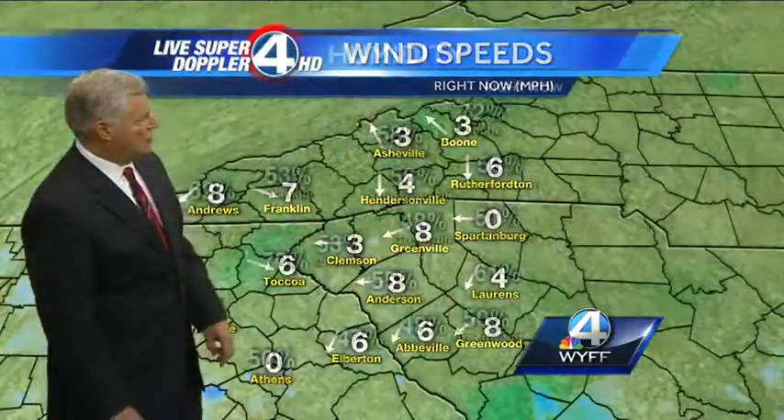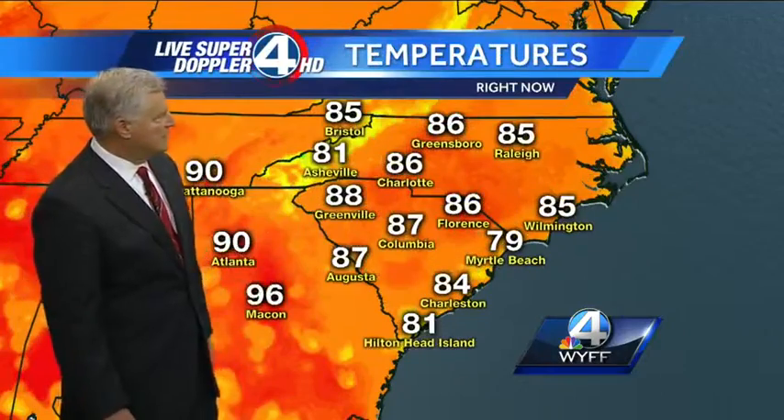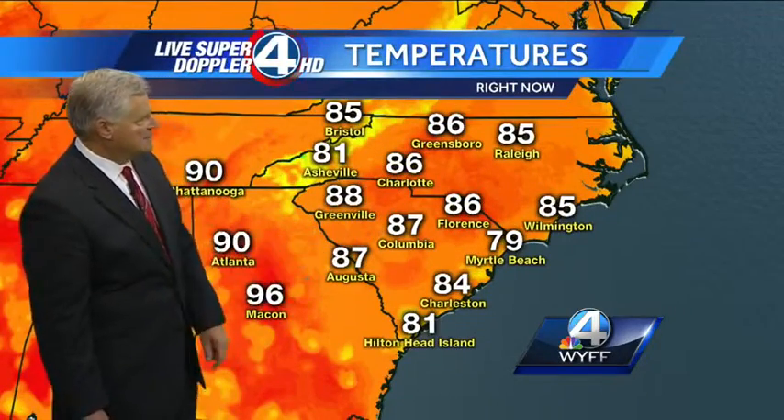Winds — very little winds to speak of across the area. Humidity levels coming down a little bit, 48 percent right now in downtown Greenville. 87 in Columbia, 87 in Augusta, 90 currently in Atlanta.